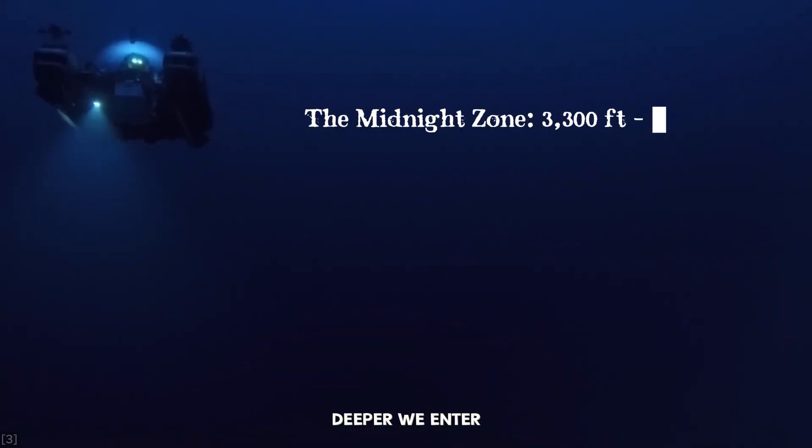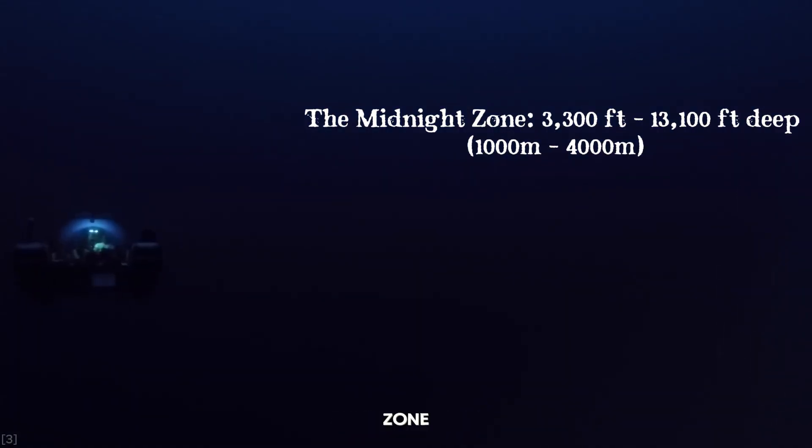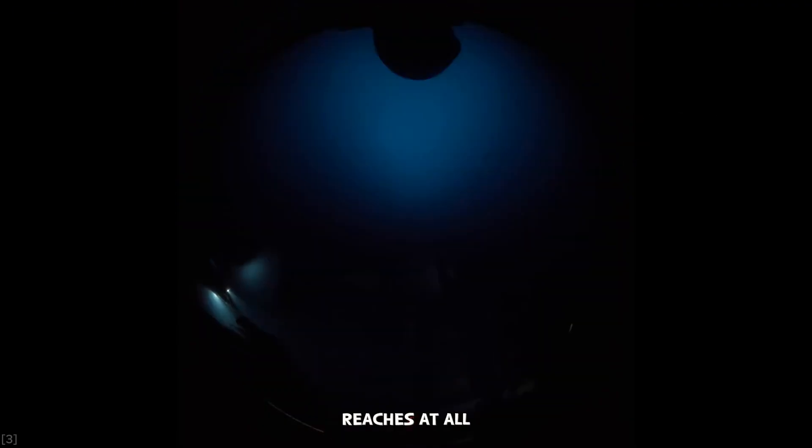Descending deeper, we enter the bathypelagic zone — the midnight zone. Here, no sunlight reaches at all. The only light comes from the creatures themselves, in a world of constant darkness, crushing pressure, and near-freezing temperatures.